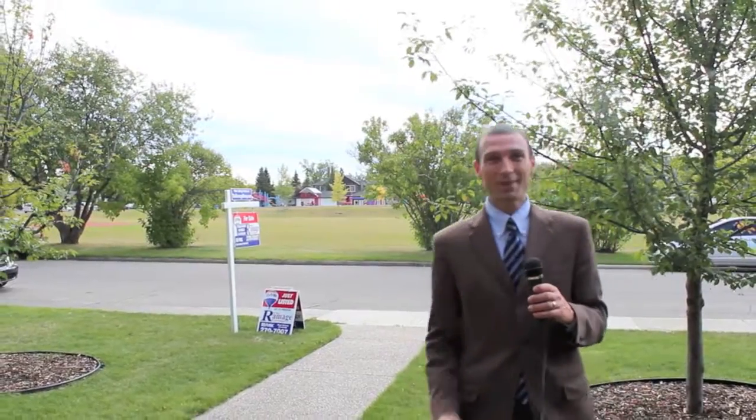For more information about this property, contact the Ramage Group. I'm Lucas Ramage. Thanks for watching.